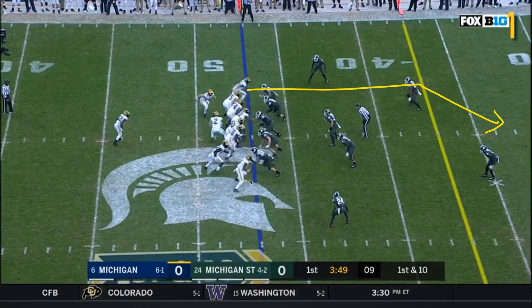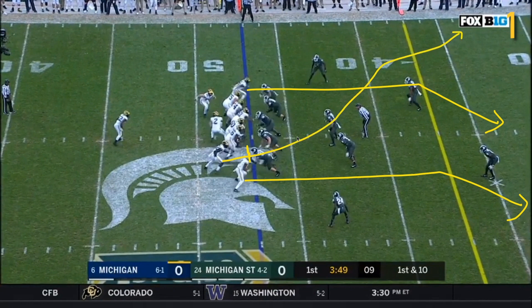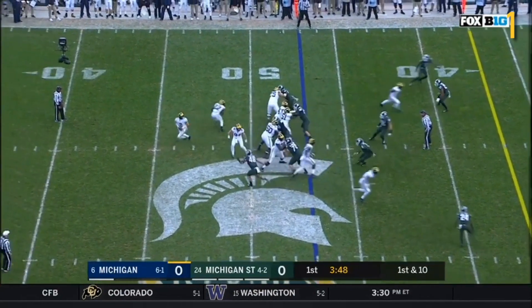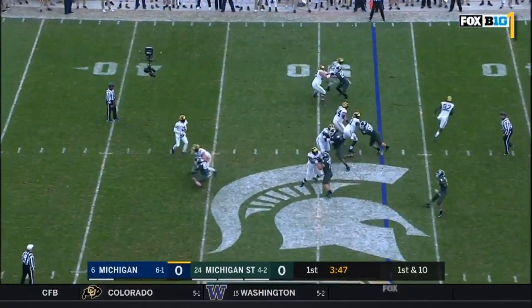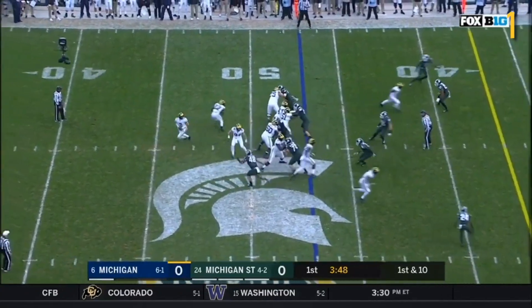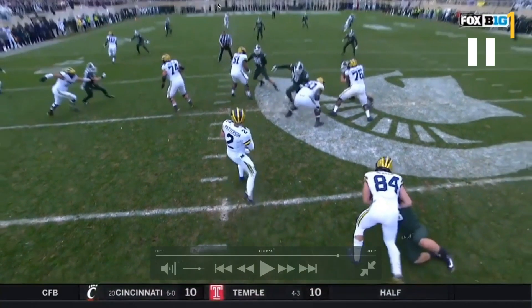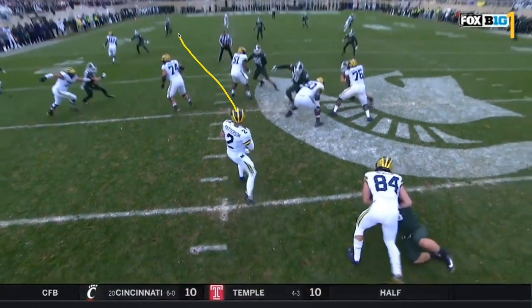DPJ is on a post. Nico Collins on a flag. Eubanks with this little block on a shallow cross route that kind of fades into the top of the screen. Higdon off the play action going into the flat area. There's the fake. Eubanks fading into that cross route. Patterson's looking at this deep safety initially, and then rolling the footage, he's starting to come off and look at that safety.